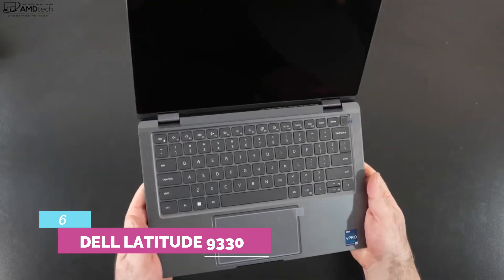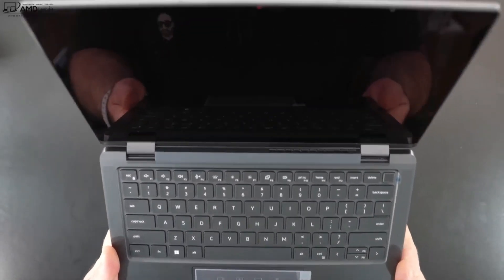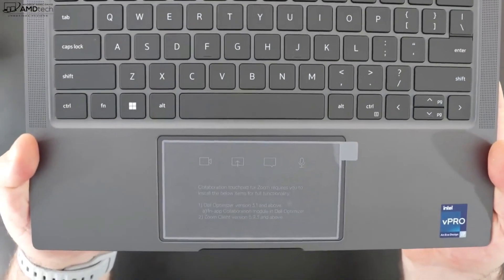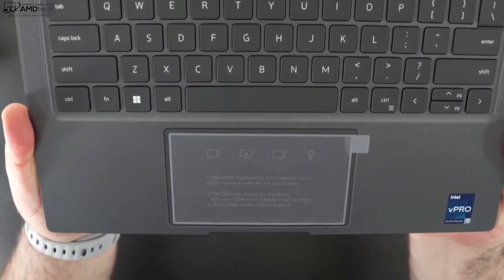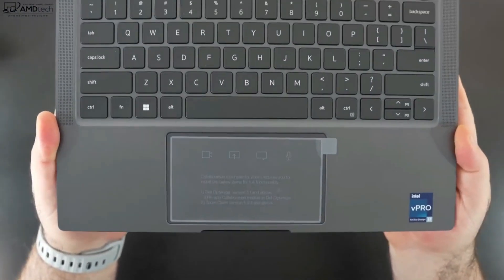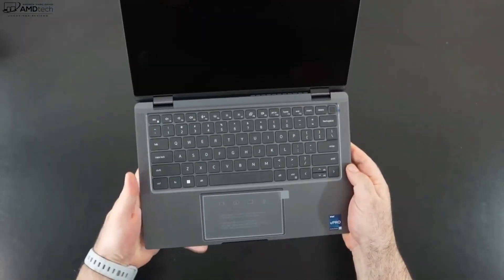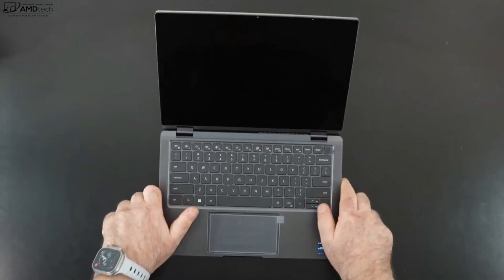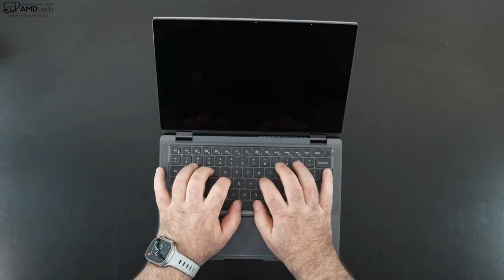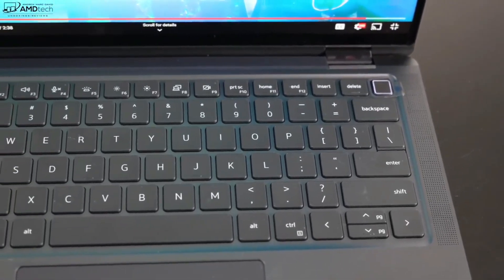Number 6: Dell Latitude 9330. Take a look at the Dell Latitude 9330 if your work has you on the go and you need something lightweight, powerful, secure, and flexible enough to meet a multitude of on-the-job requirements. With a responsive touchscreen, flexible 2-in-1 design, built-in virtual meeting and security features, paired with 12th Gen Intel Core processing, you have the makings of a highly functional and productive machine.